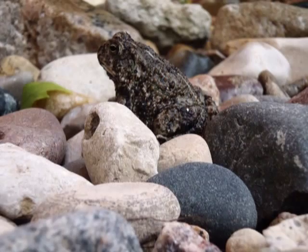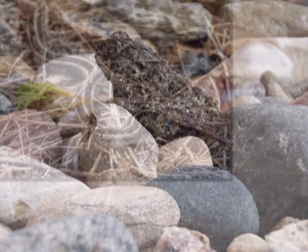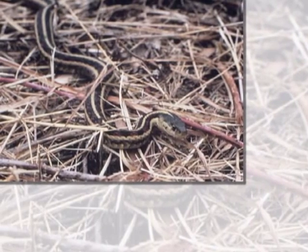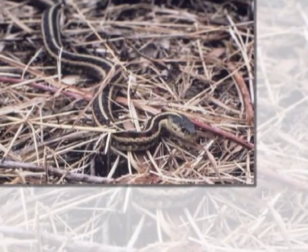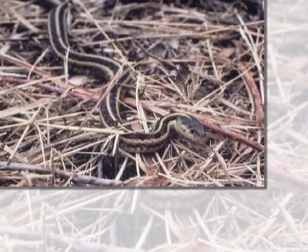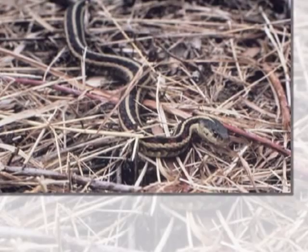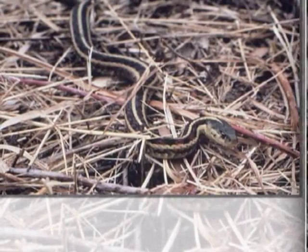If you have a pond in your area, you'll probably see them around the pond, especially in the summer, going after the small frogs and toads that have just come out of the pond. These snakes bask along the sides during the summer and may be seen around the foundation, gathering small insects and earthworms as well.